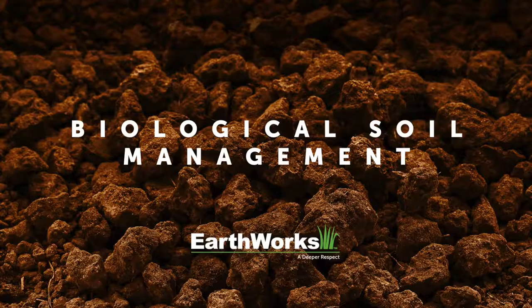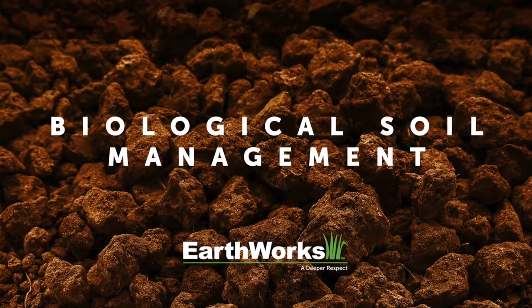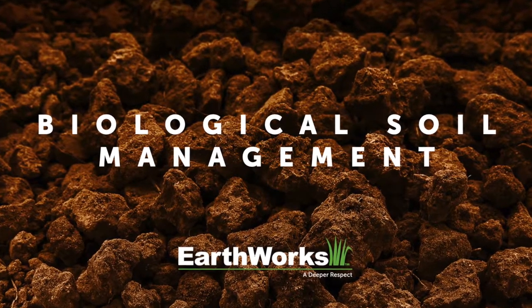Hi everybody, I'm Joel Simmons for another two-minute turf talk. We spend a lot of time here at Earthworks using the phrase biological soil management. This is a phrase that we coined way back when, because we believe so strongly in the concept of getting soil biology active in your soil so that your success can continue to grow.